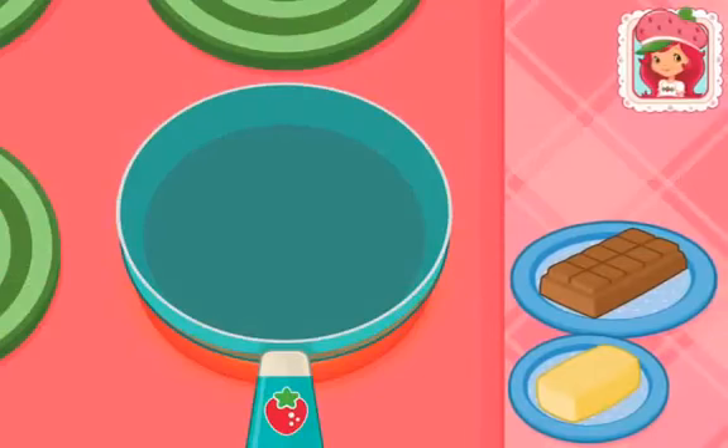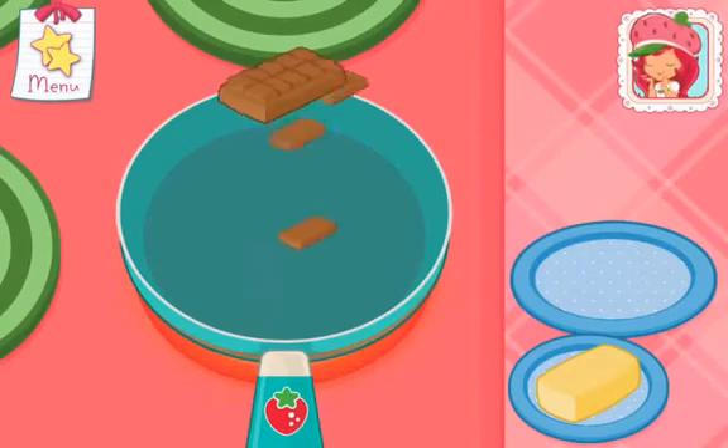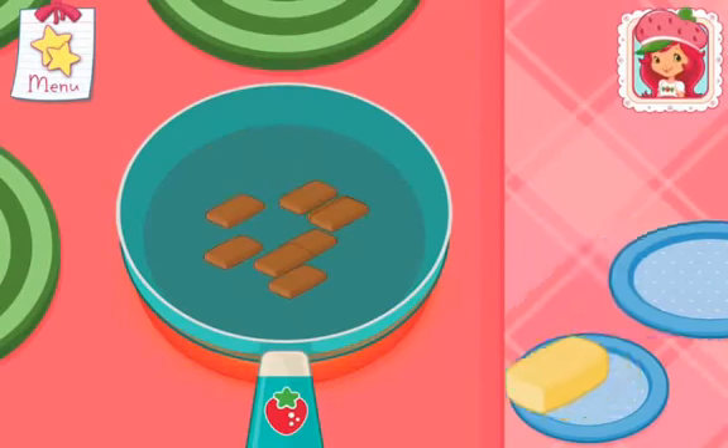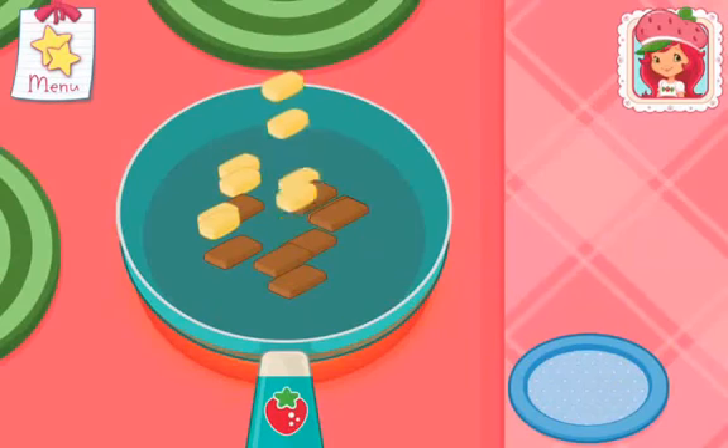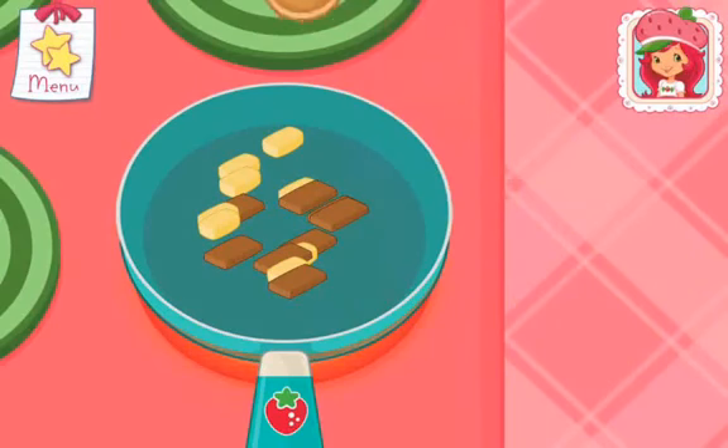Brownies Supreme! Brownies and ice cream are a great combination! Start by adding the butter and the chocolate to the pan! Stir and melt until smooth!